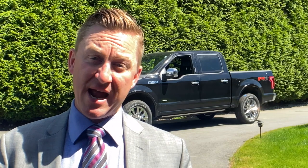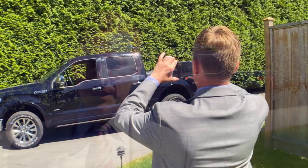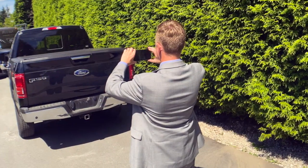So as you can see, it really is that easy. With just a few pictures and a little bit of information, we can complete a virtual vehicle valuation on your trade. And one thing to know — this isn't a computer-generated response; we are actually appraising your vehicle virtually. We're so confident in our tool and the information you provide, we're willing to stand behind our offer. We'll even buy your car if you don't buy ours. I'm Nick Davis at West Coast Ford Lincoln, and we make it easy.